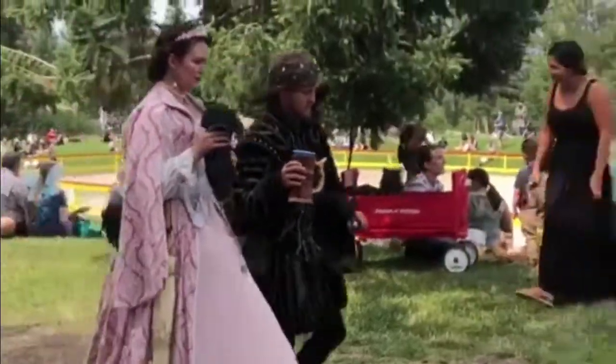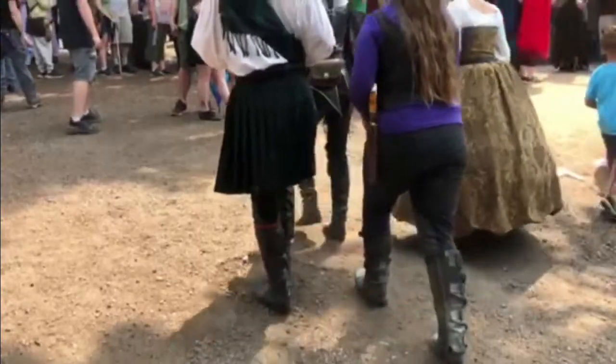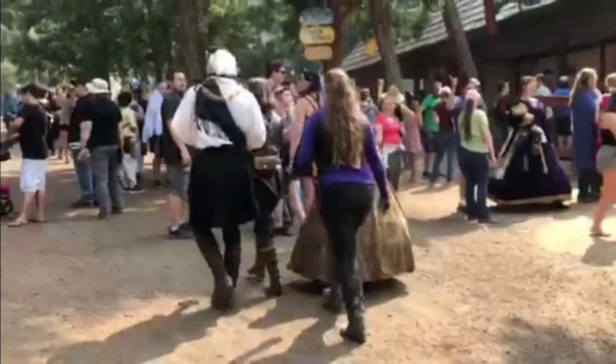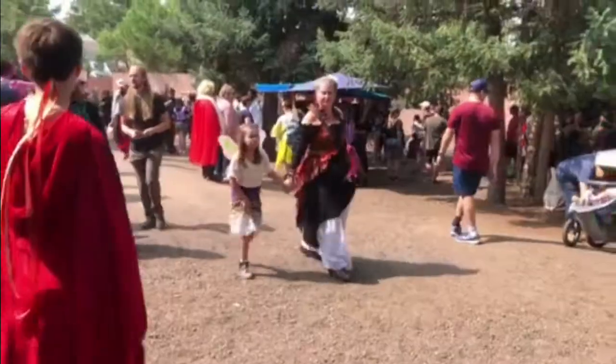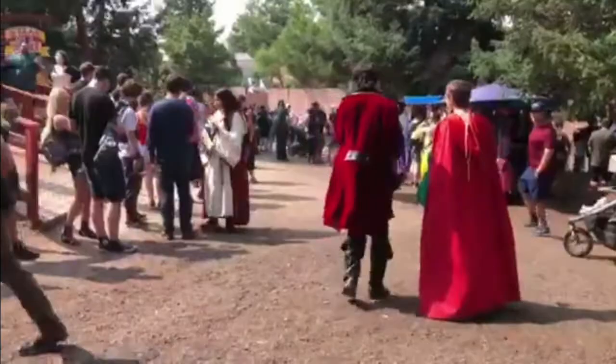Where a lot of people don't dress up, there are many people that do, as you might see some in the background here. It's really fun. Not always is it specific to that weekend's theme — this weekend is Celtic weekend, but people kind of just dress in whatever they have that's a little bit renaissance or older. It's just really fun to walk around and see all of the different costumes.